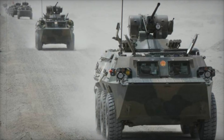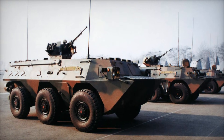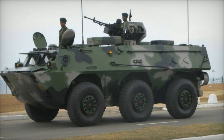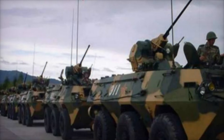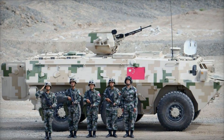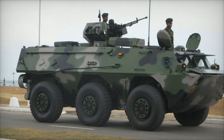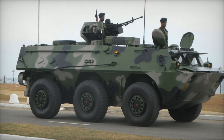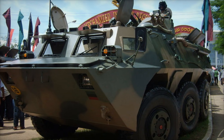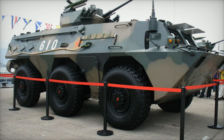The versatility of the WZ-551 goes beyond its amphibious capability and robust design — it has served not just in one role but in several. The most common configuration is the armored personnel carrier (APC), which carries up to 11 soldiers in addition to the three-man crew. There's also a version with a turret, the infantry fighting vehicle (IFV), equipped with a 25mm autocannon and a 7.62mm coaxial machine gun, making it more suited for combat situations where firepower is essential. Think of it like two cars: one carries people comfortably, while the other handles challenges head-on with weapons — the WZ-551 can do both.